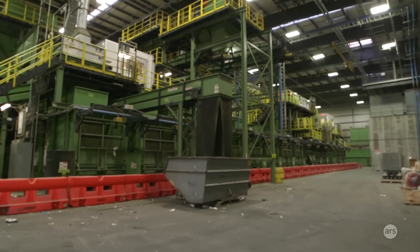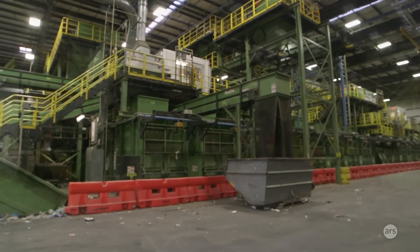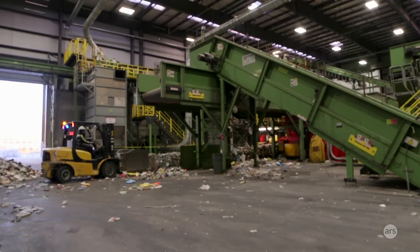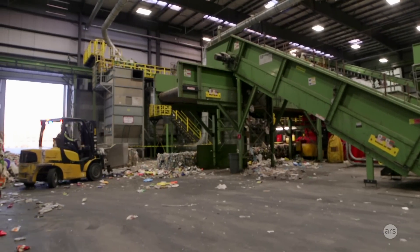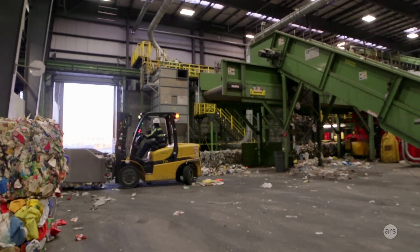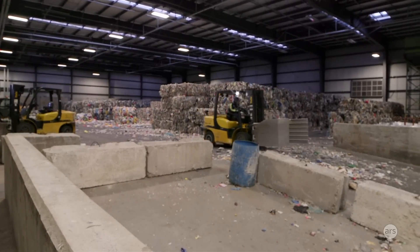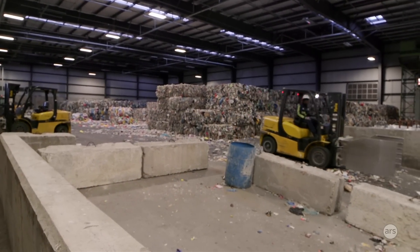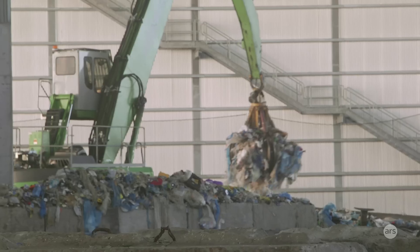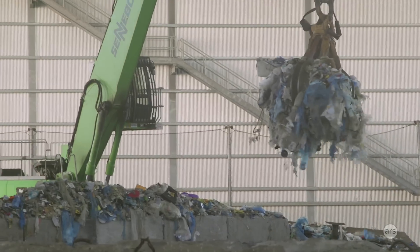Landfills and incinerators — there aren't any close ones, so materials do have to travel quite a far distance. The tipping costs are pretty high for landfills and incinerators. At the baseline level, we have a big financial incentive to recycle as much as we can instead of sending it to landfill. When we process the metal, glass, and plastic, the city pays us a tipping fee. If we end up making profits above a certain threshold, we share them back with the city. But if we're just covering our operating costs, we don't owe the city back any money.